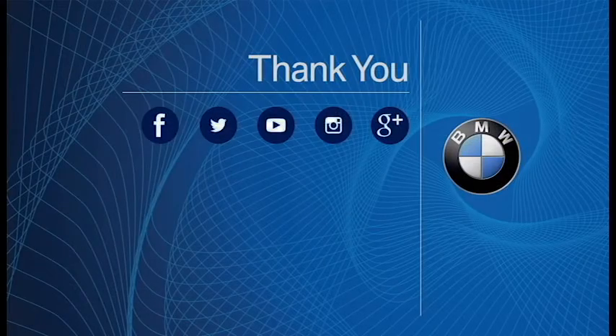Be sure to subscribe to BMW Ridgefield's YouTube channel for more how-to and instructional videos. Thank you.